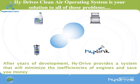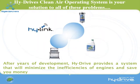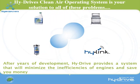Hi-Drive's Clean Air Operating System can reduce these inefficiencies. After years of development and investment, Hi-Drive has come up with the right combination of products to provide you, the driver, with the greatest benefit.